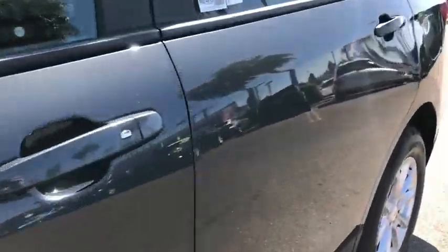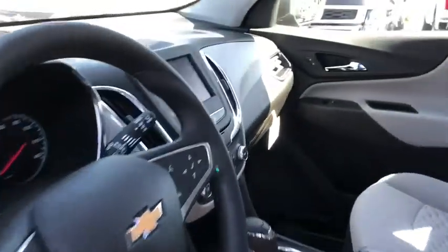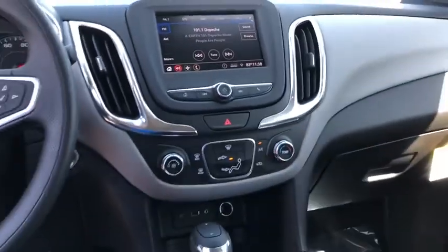Rear defrost, AM-FM stereo radio, power door locks, power windows. This beauty will even make your house keys jealous. Drive it today.